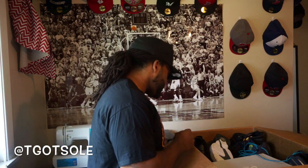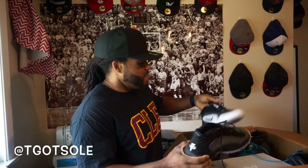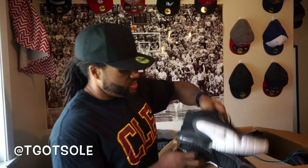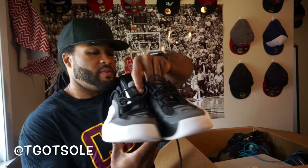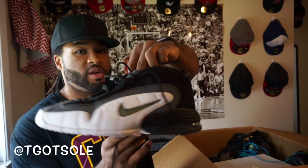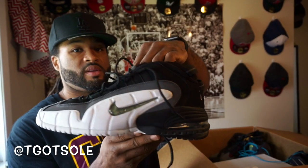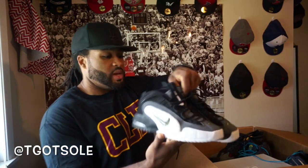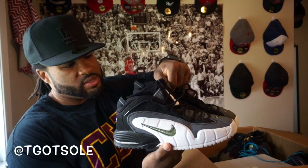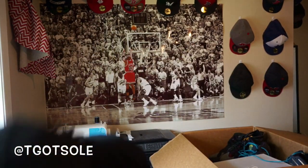We got a bunch of shoes without boxes. First up we got some Pennies — Penny Hardways, I want to say Penny Fives, I'm not sure. Bottoms still looking pretty clean. These are size 10 and a half, 2010 release. Pretty nice — no box though, size 10 and a half on the Pennies.